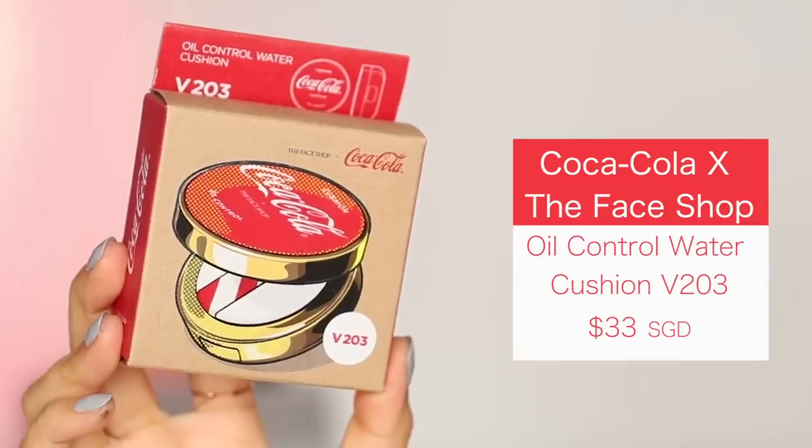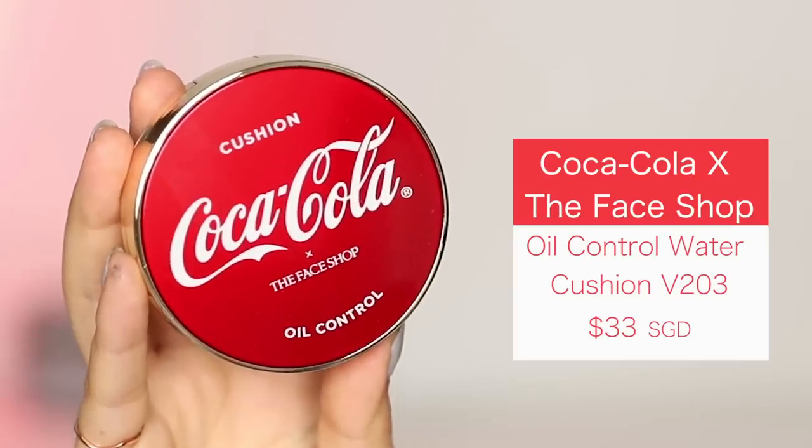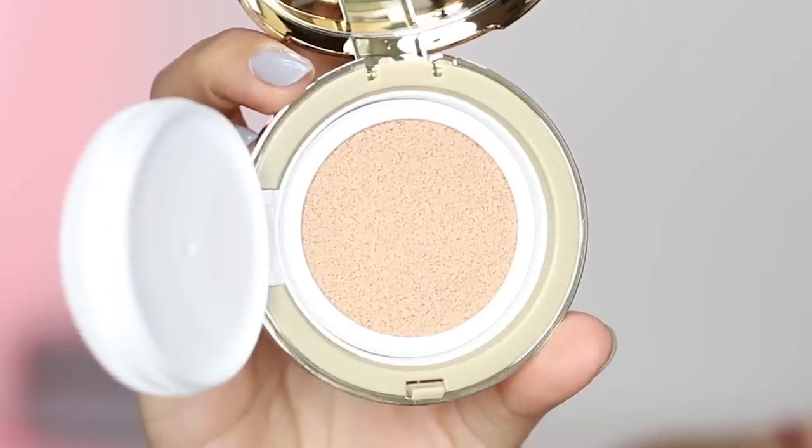They're doing things a little bit different — they're not collaborating with influencers or celebrities, they're collaborating with Coca-Cola, an all-time favorite. So I managed to grab a couple of items. There's a Coca-Cola oil control water cushion foundation; the color I got was V203. There were only two shades available and I believe this was the darker shade, so hopefully it matches me.